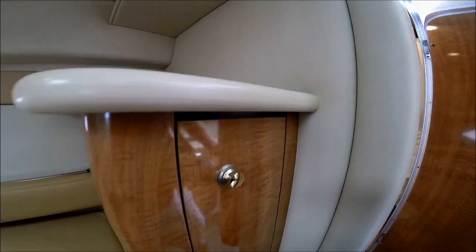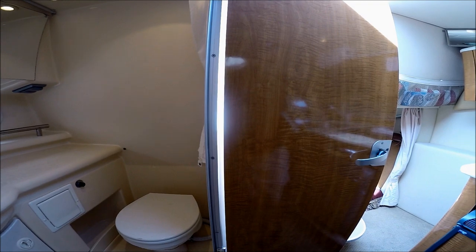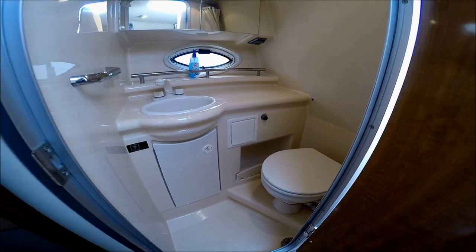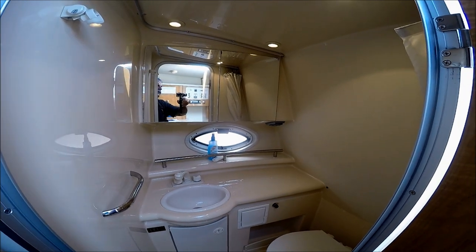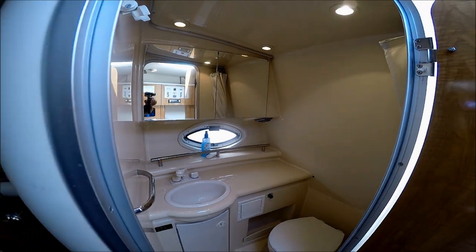Circling behind us we see our head right here. We've got an electric toilet, fully lined fiberglass, and a pull-out RV-style shower with mirrored vanity and GFI plugs right there.